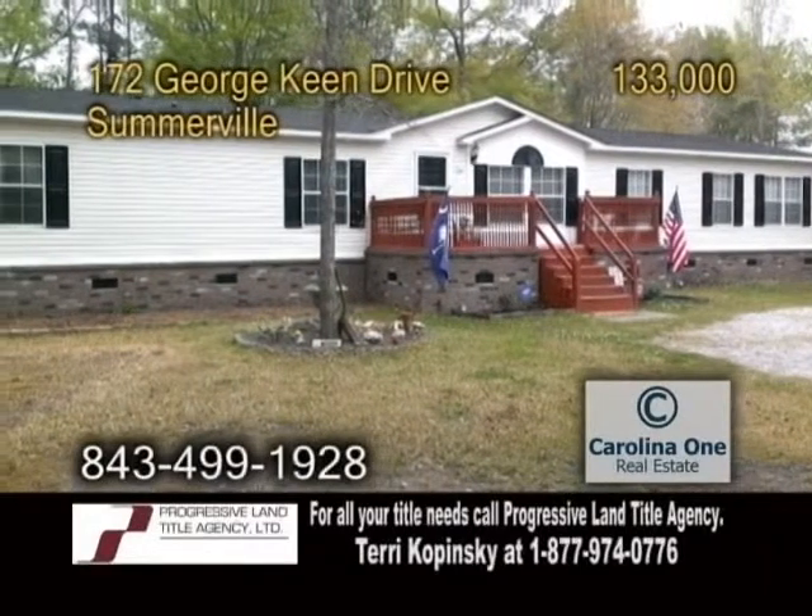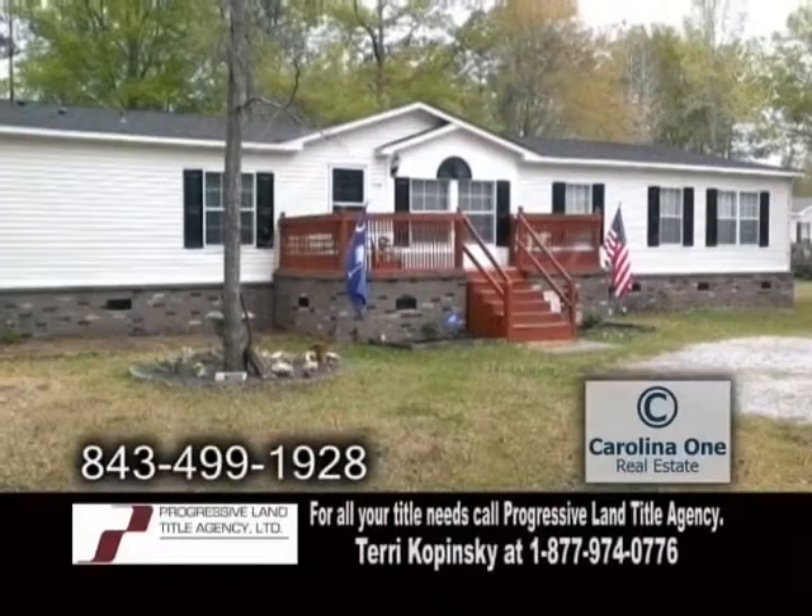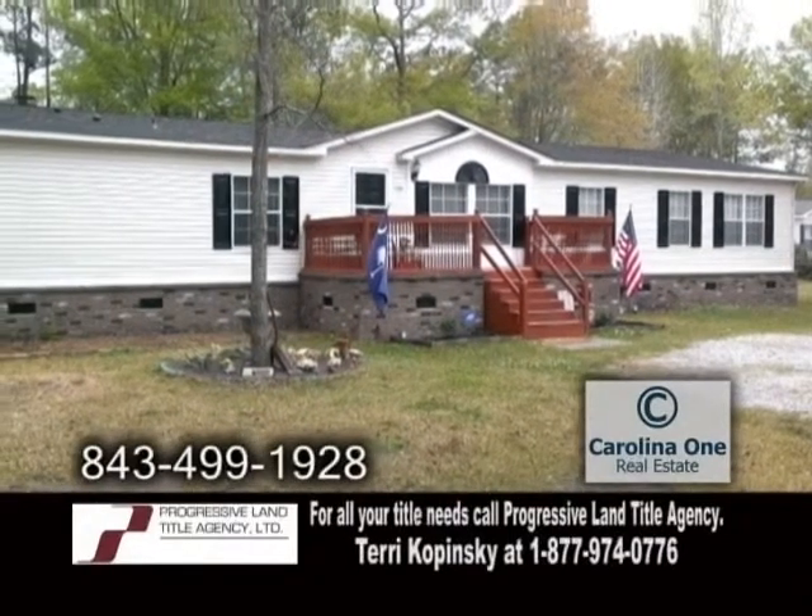A manufactured home in Somerville, situated on a half-acre lot. This home boasts over 2,000 square feet of living space.